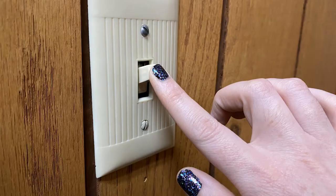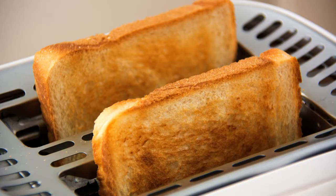Then at last the electricity is ready to use. What's your favorite way to use electricity? Even though hydropower doesn't pollute, it's still important to conserve or save electricity. That way there will be less demand for energy sources that do pollute, like coal and gas.